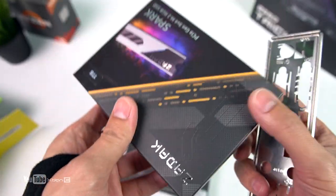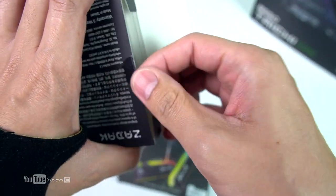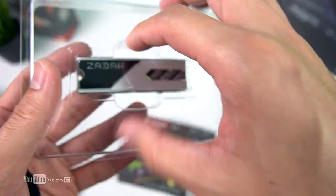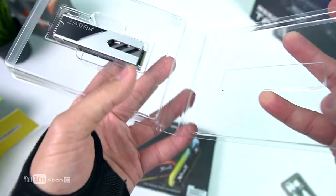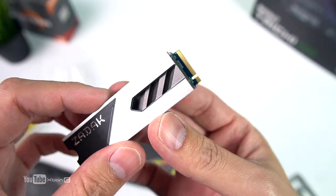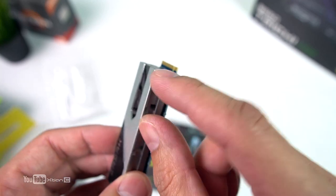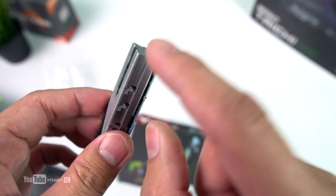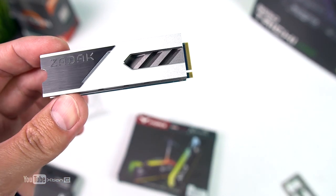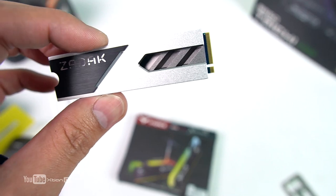Next is storage — a 1TB NVMe SSD from Zadak. This brand may not be widely available locally yet; they're known for sponsoring PC modding builds. It has an RGB heatsink — thick and good-looking. The PCB is slightly blue and the design features gray, black, and the Zadak logo with RGB illumination. This is a 1TB PCIe 3x4 NVMe M.2 drive, and we'll see it in the build video.